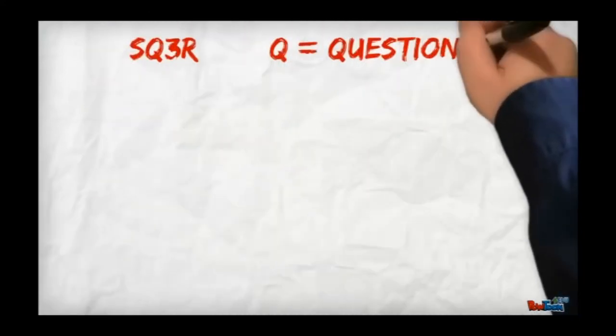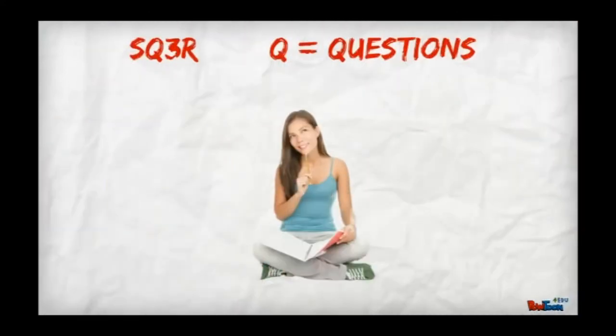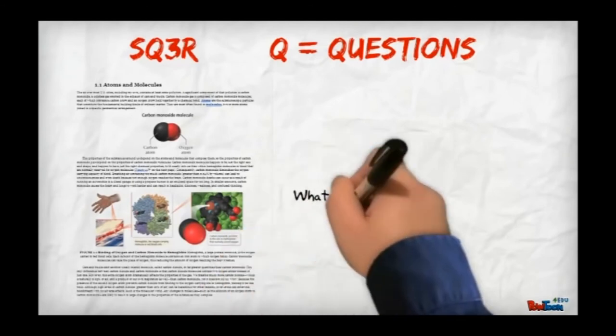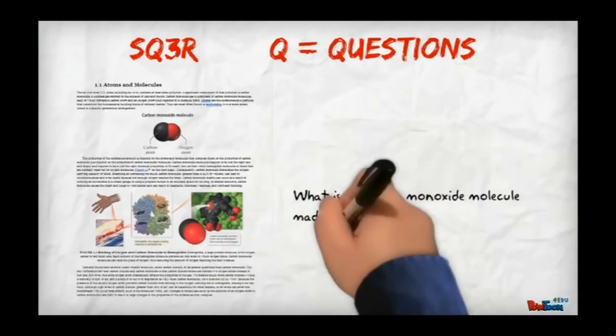The next step is to ask questions. Asking questions helps you pay attention better to even the most boring reading assignment, because you are essentially on a mission to answer the questions you have asked yourself. If we have a purpose, we are more purposeful. You should write down any questions you have and turn headings into questions that you must answer by reading.